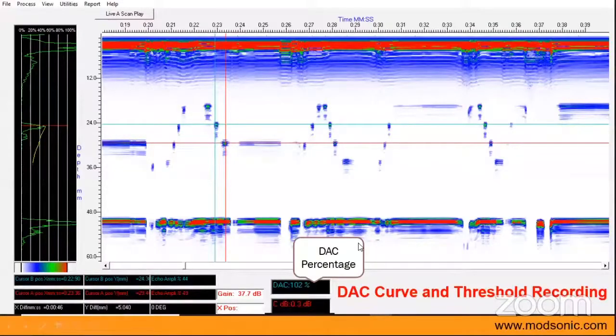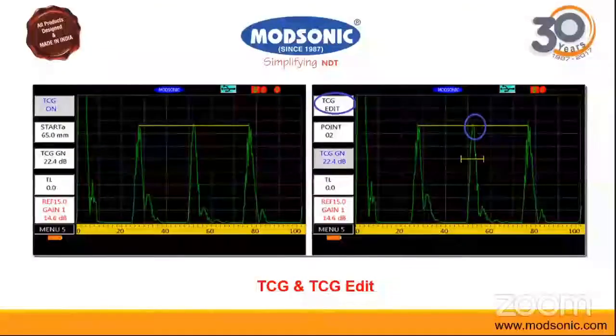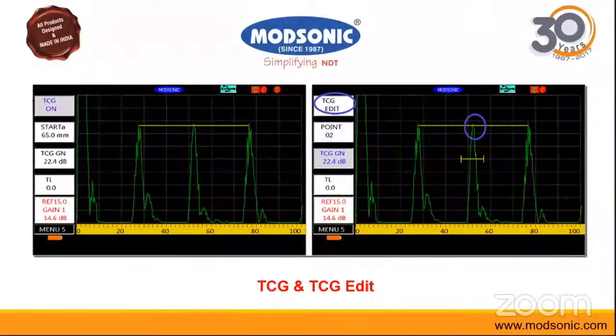We also have the facility of TCG — TCG on and TCG edit — which is for amplitude compensation. This TCG will also be recorded and stored for use in post-processing in the software.